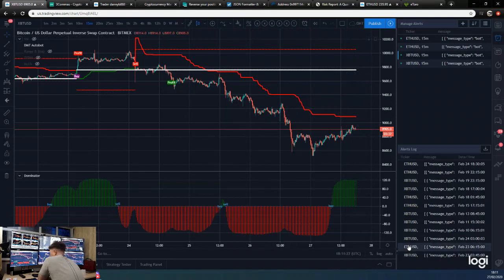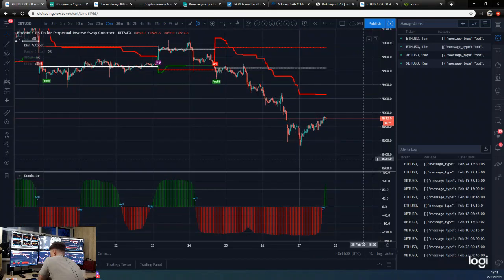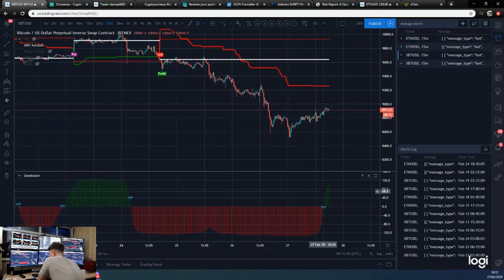I did also show you guys this morning that we were crossing over to a buy on the 15-minute dominator — not the timeframe we trade the dominator on. Then the 20-minute was turning into a buy, and we finally got the buy on the 25-minute dominator, which is the timeframe that we trade the dominator.